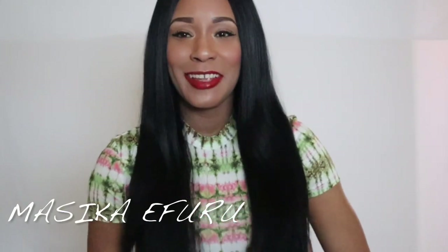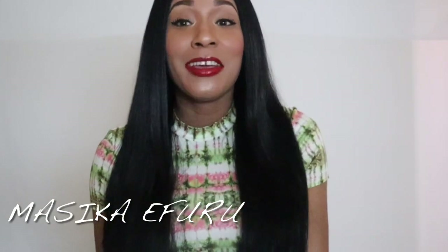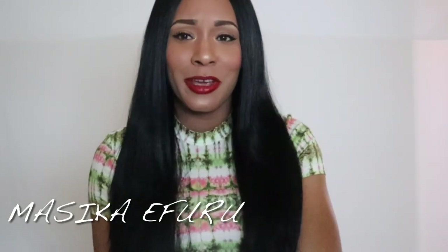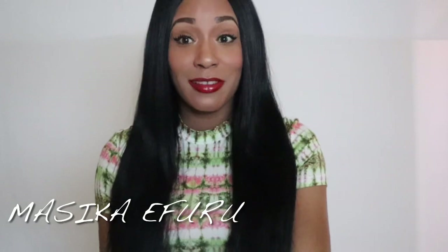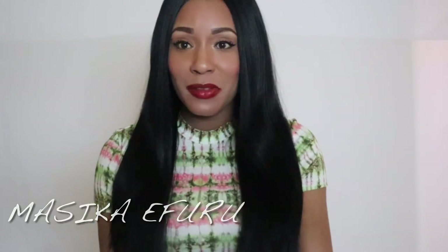Welcome back to my channel. If it's your first time here, my name is Masika Ifuru. Today I am here to share a very quick Sephora haul as the Sephora Spring Sale is going on right now and I am a Rouge member. I get 20% off anything I purchase in Sephora and 30% off all Sephora brand items. If you'd like to see what I got, please keep on watching.